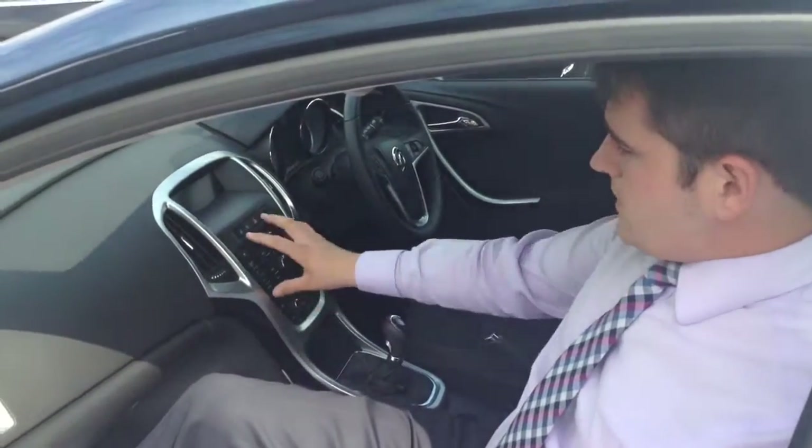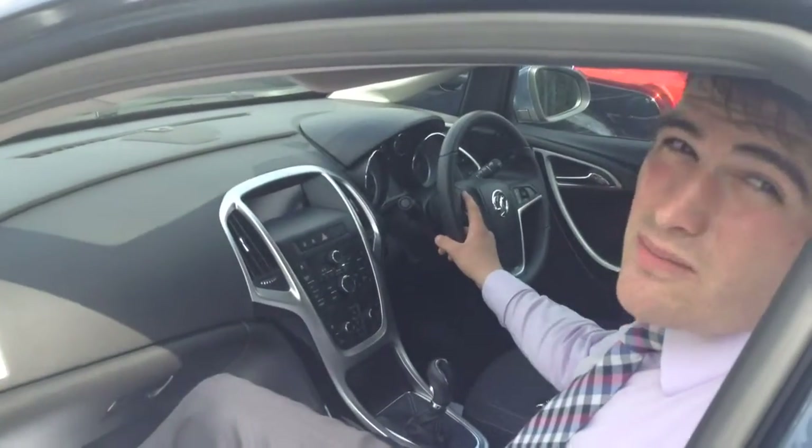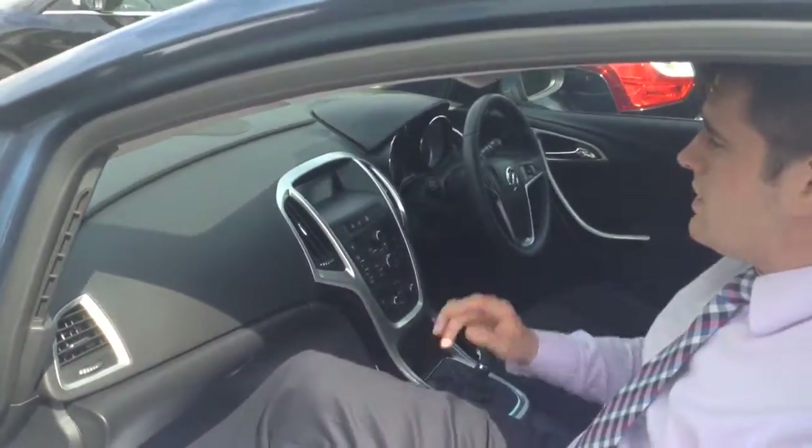Of course you've got all of your aircon in the middle along with your stereo controls, and you've also got those on your steering wheel. You also get your cruise control, so you haven't got to worry about getting caught in those little speed traps.